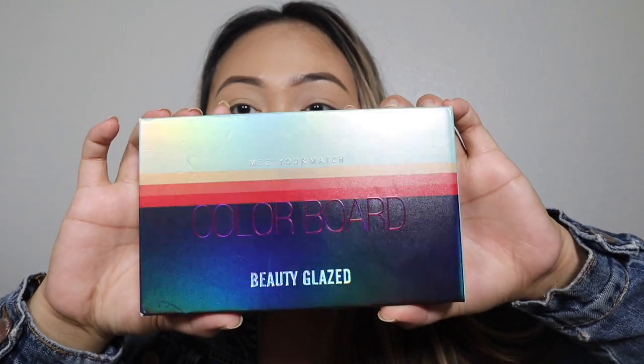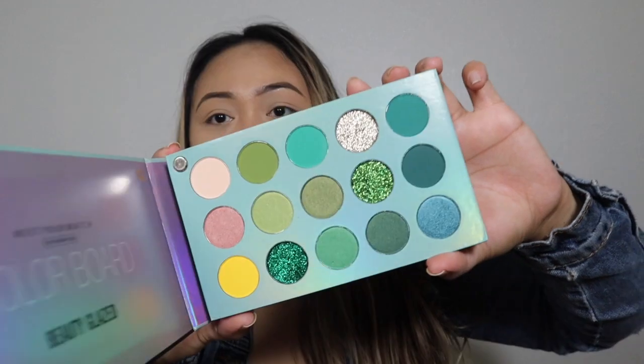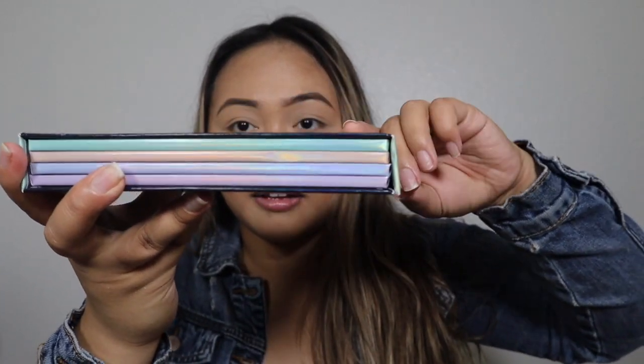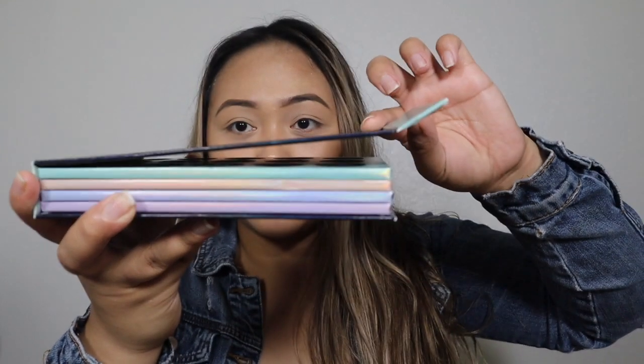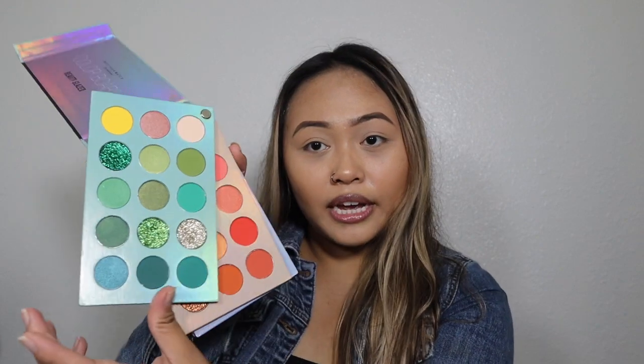So this is the packaging — Color Board by Beauty Glaze. As you can tell, it has like a holographic gloss, and it is like a little flip-book thingy, so you just open it like that, and then you just flip to whatever color you want. I think this is really cool because it saves a lot of space.